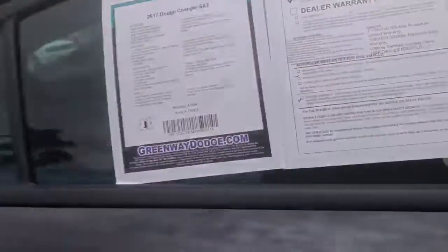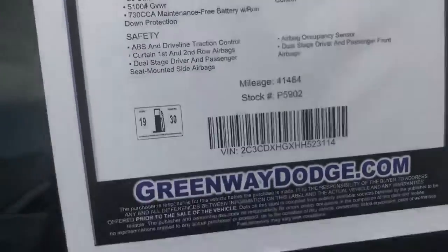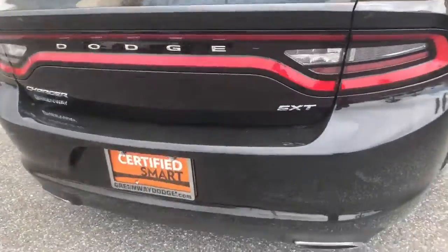Beautiful vehicle. All black interior. You got your media display. Plenty of room in the back seat. Basically a brand new car — this one currently has 41,000 miles on it. Here's the back end. Pristine condition.